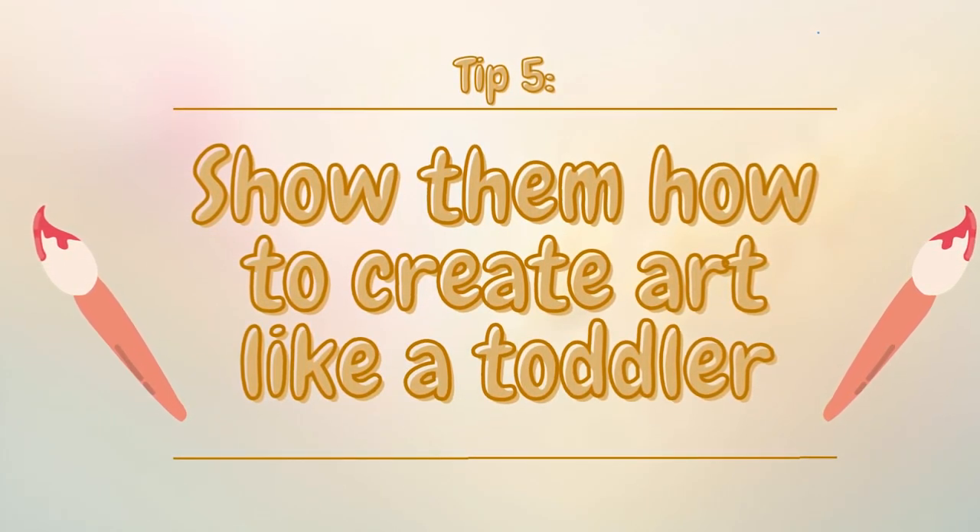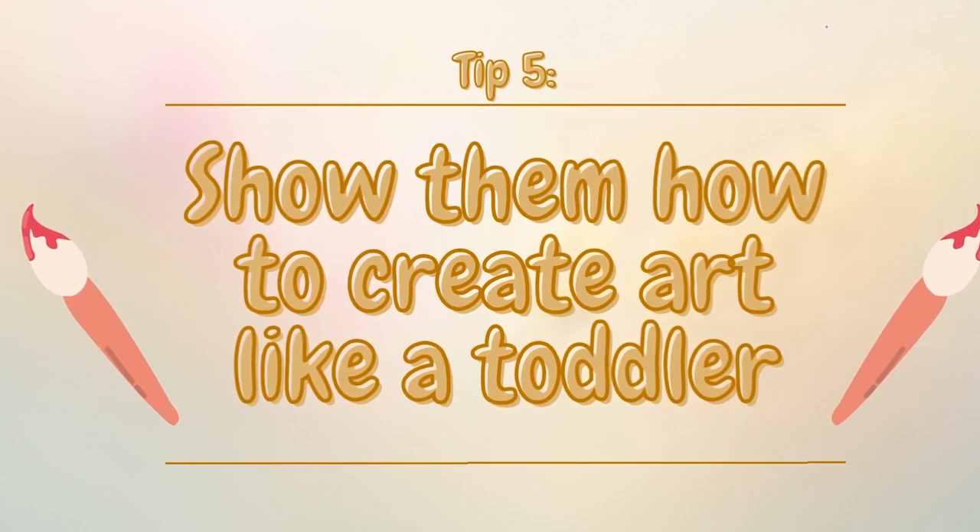Show them how to create art like a toddler. When I was training to become a Montessori teacher, this was like a light bulb moment. When you are first introducing your child to an art activity, you want to do the art the way that they would do the art — wherever they are developmentally.